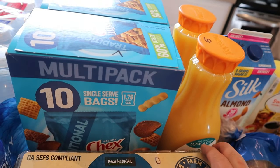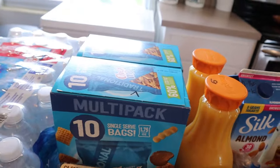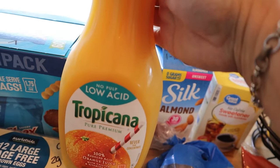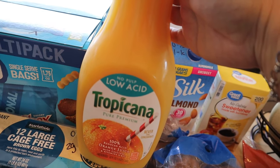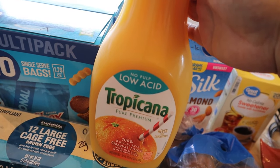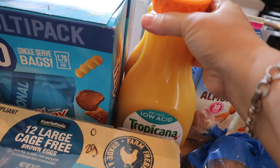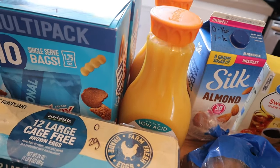My husband was going to return them for a refund, but I said we'll just keep them and give them to Logan. Another substitution — we usually do Trop 50 orange juice, which is 50% less sugar and 50% less points, but they replaced it with a regular kind that's six points for one cup. That's okay because my husband drinks this — I don't usually drink juice, I like to get it from regular oranges.